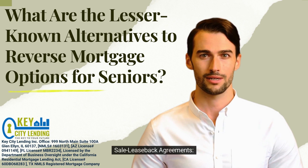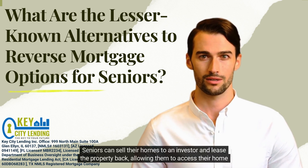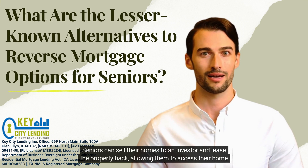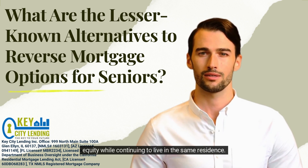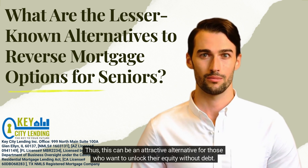3. Sale-Lease-Back Agreements. Seniors can sell their homes to an investor and lease the property back, allowing them to access their home equity while continuing to live in the same residence. Thus, this can be an attractive alternative for those who want to unlock their equity without debt.